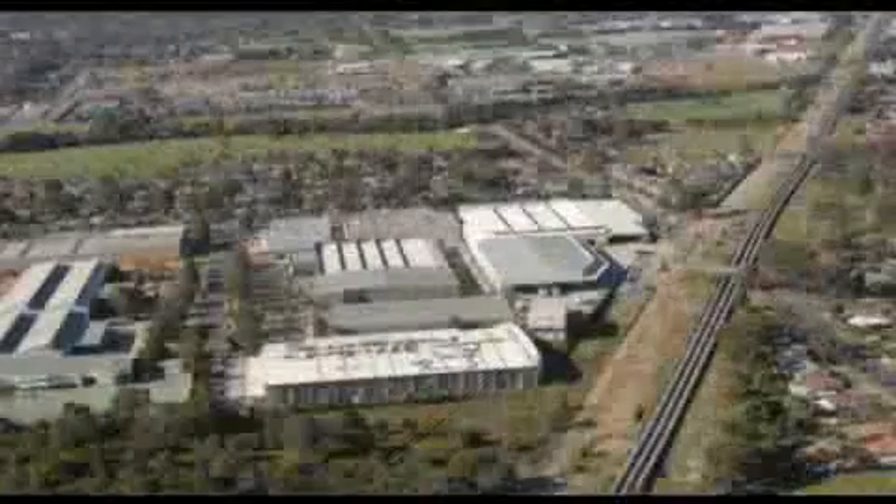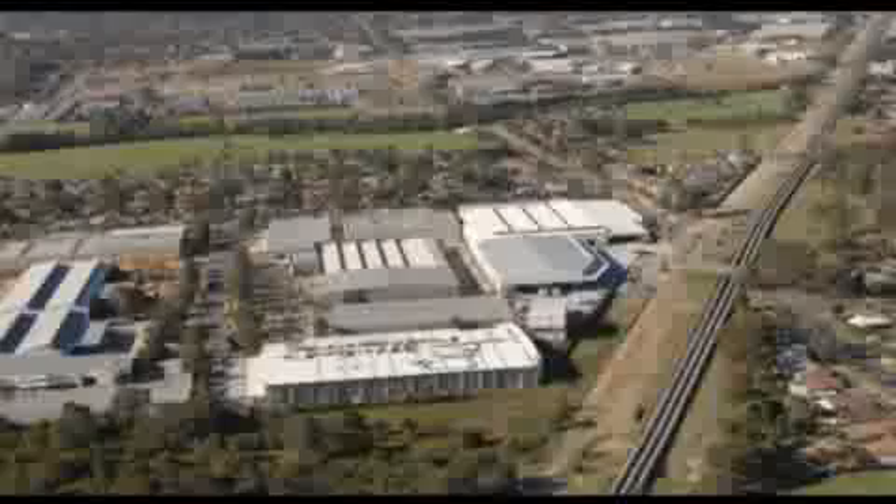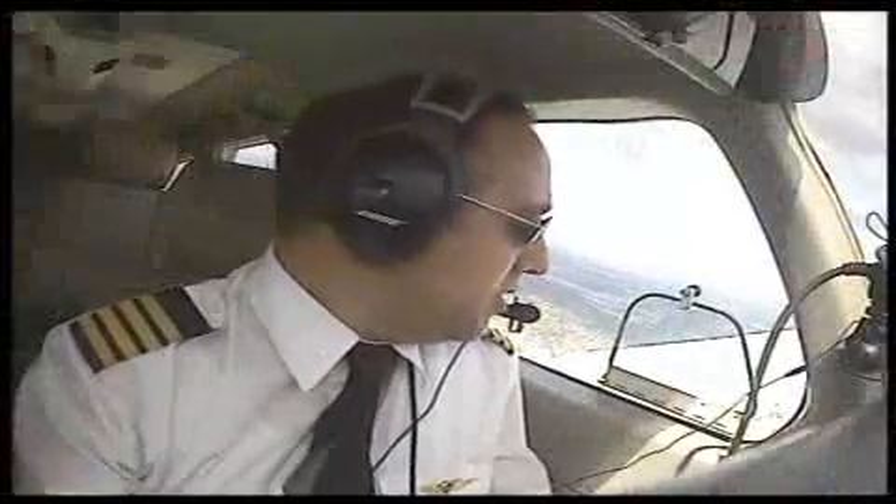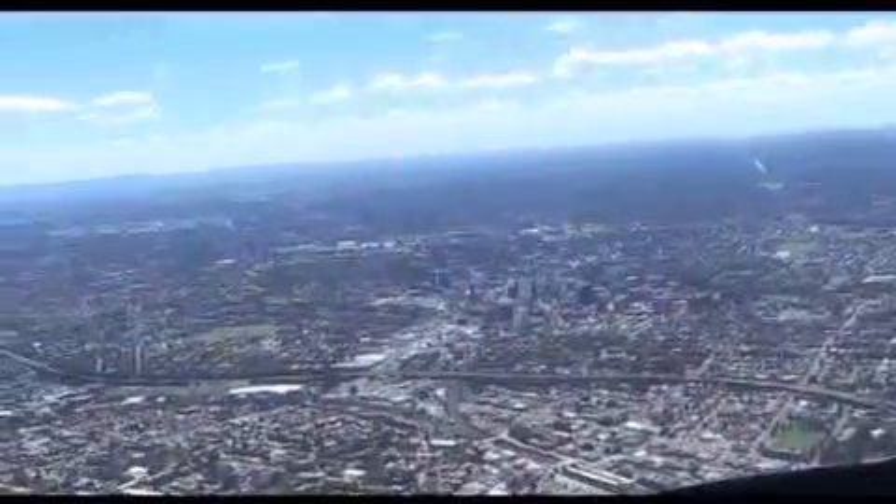With a runway 29 departure, you should commence this climb as soon as practicable after crossing the pipeline, to avoid flying over populous areas at 1,000 feet.